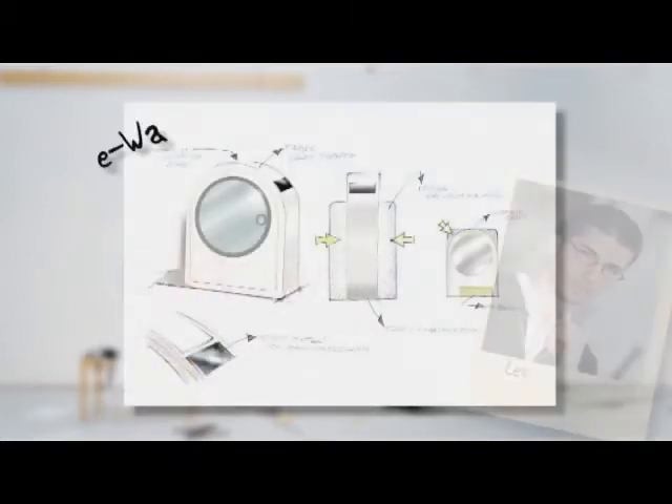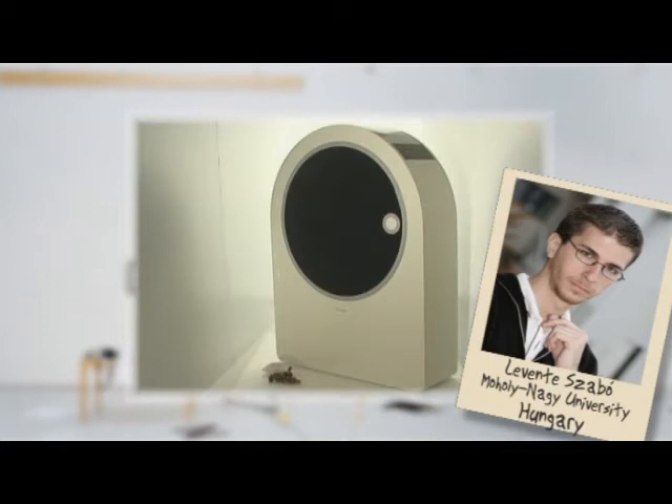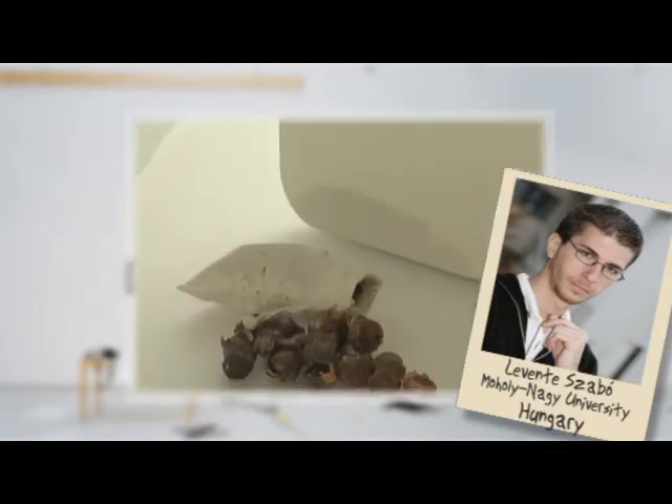E-Wash, a compact washing machine with a regular wash load capacity that uses soap nuts instead of regular detergents.